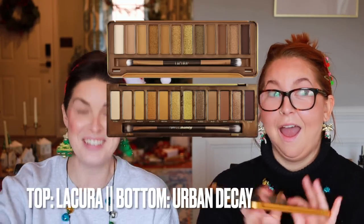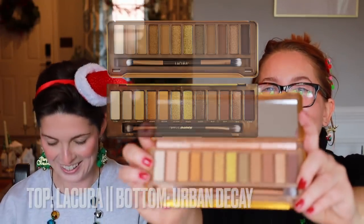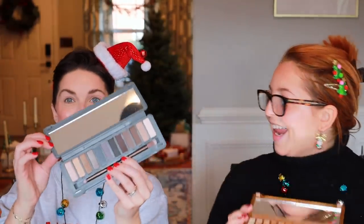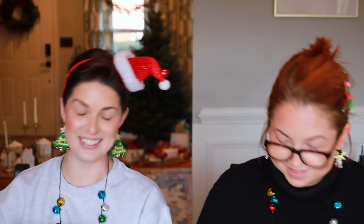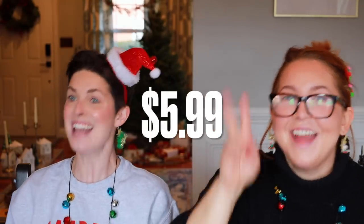Aldi makeup first impressions — never done it. They have a nectar one. So it looks like the shades are harvest, bloom, bite, bumble, comb, guardian, nest, monarch, pollen, sunflower, nectar, buzz. And then I have the smoky eyeshadow palette — tell me it doesn't look like a naked palette! It even has the dual-sided brush. Do you want to know how much these were? Five dollars and ninety-nine cents. No shipping and handling because you drive there yourself.